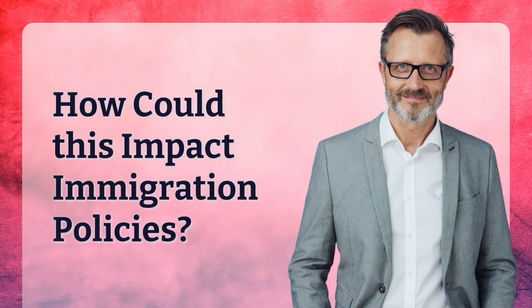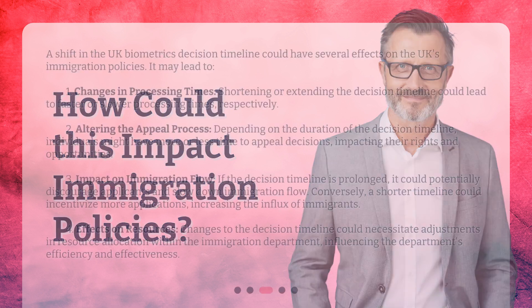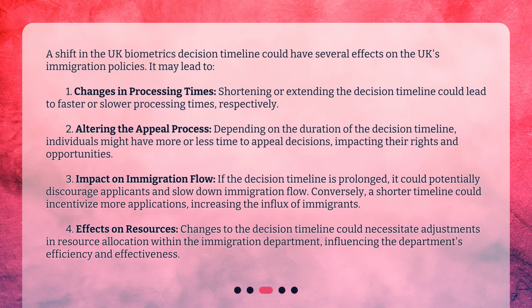How could this impact immigration policies? A shift in the UK Biometrics Decision Timeline could have several effects on the UK's immigration policies. It may lead to changes in processing times — shortening or extending the decision timeline could lead to faster or slower processing times, respectively. It could also alter the appeal process: depending on the duration of the decision timeline, individuals might have more or less time to appeal decisions, impacting their rights and opportunities.